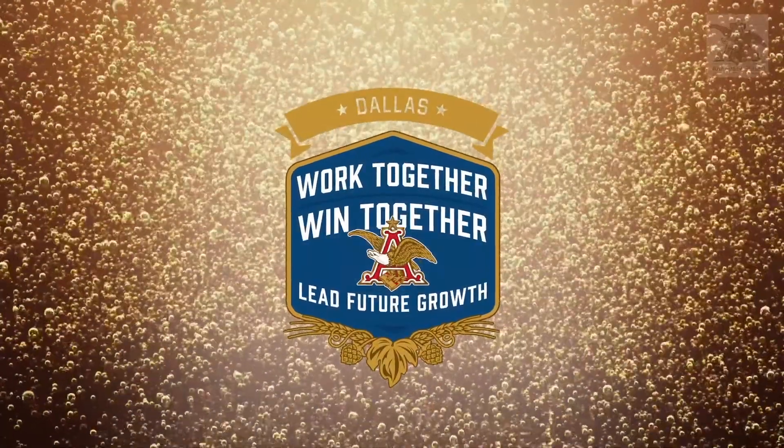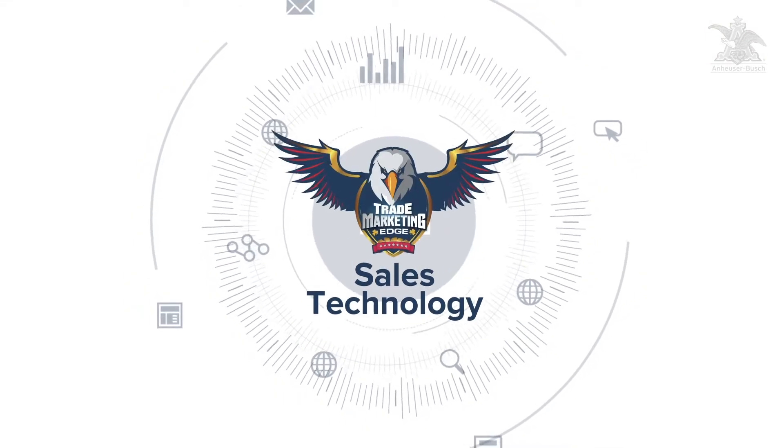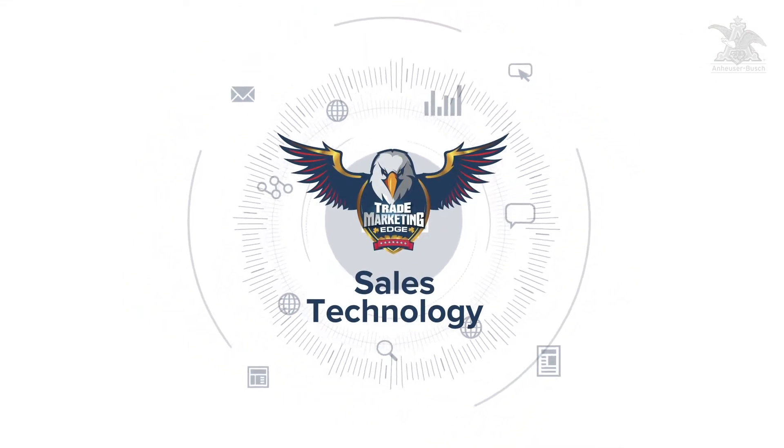Welcome to SAMCOM 2019, and thanks for coming by the sales technology area. We're excited to share our suite of solutions and vision for the future with you today.